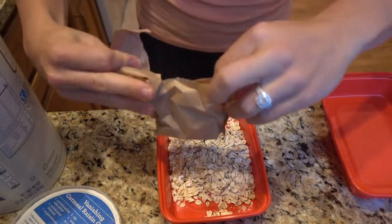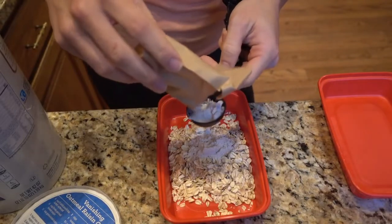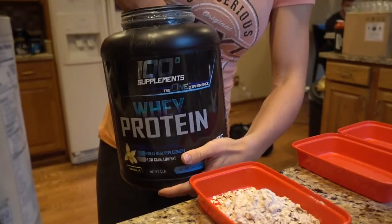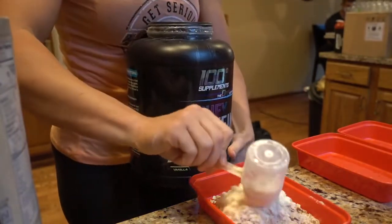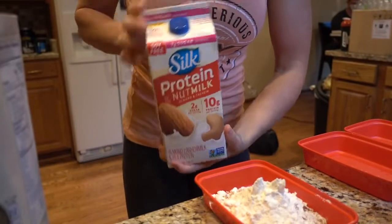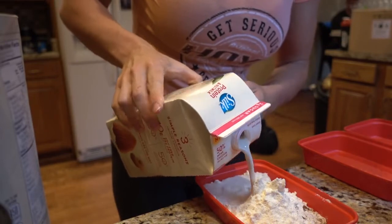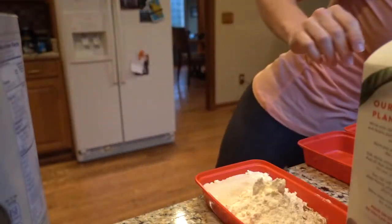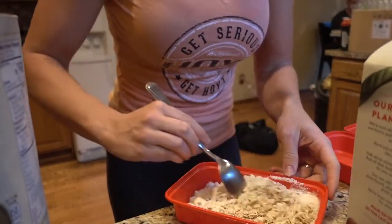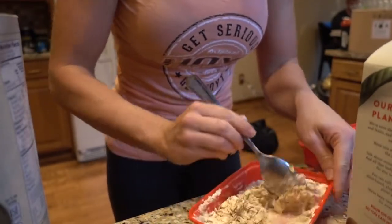Then add one scoop of protein — I use our vanilla, which you can get on bonemartfitness.com. Then add enough milk — we are dairy-free in this house — enough to make a nice paste. I like to eat mine cold in the morning. Stir this up and throw it in the fridge overnight with a lid on it.